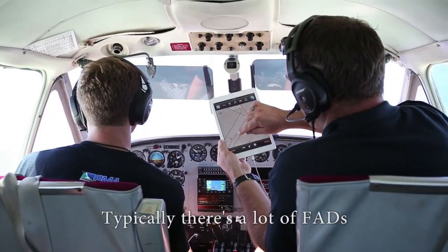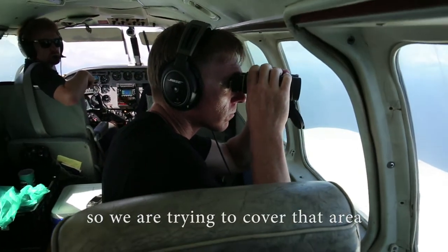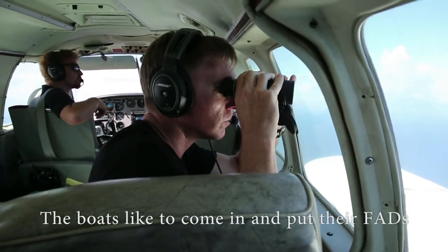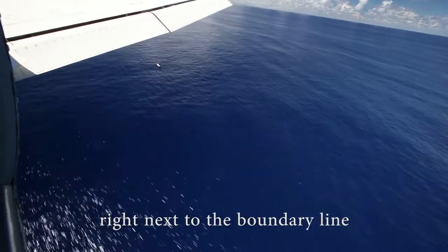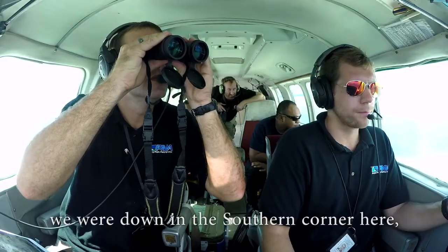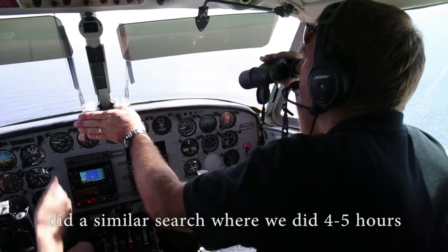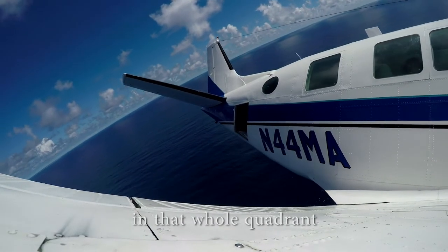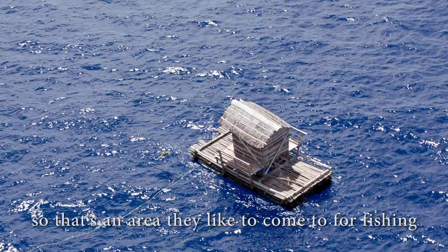Typically there are a lot of FADs along the edge of the border, so we're trying to cover that area. The boats like to come in and put their FADs right next to the boundary line. The day before yesterday we were down in the southern corner and did a similar search — four or five hours of searching. We found 16 FADs in that whole quadrant, so that's an area they like to come to often for fishing.